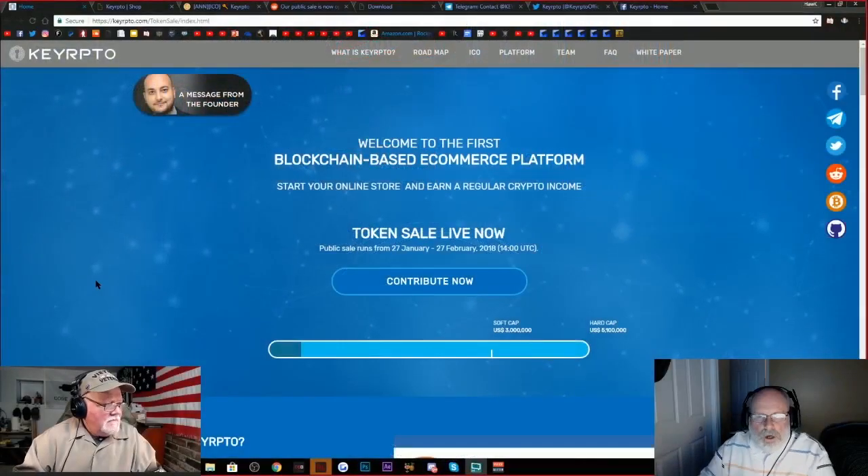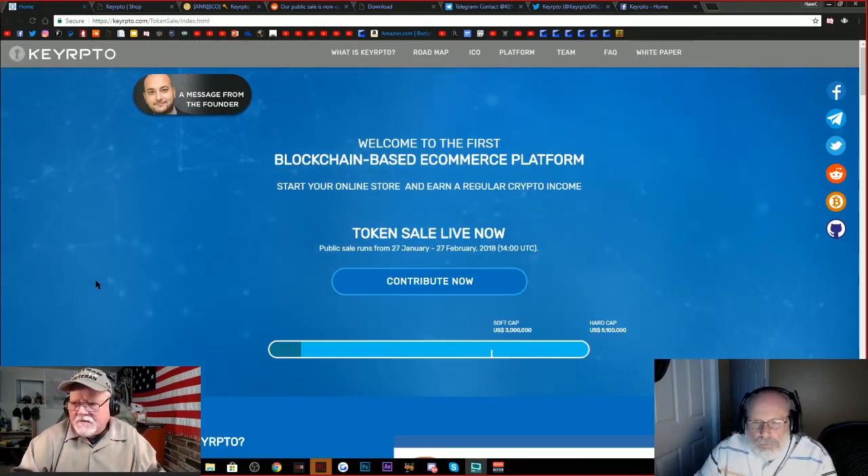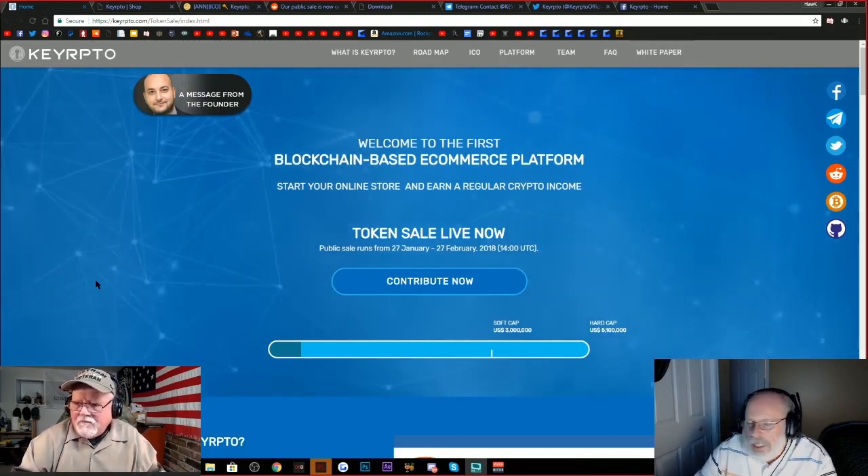We have a pretty exciting ICO that we want to cover — at least I'm excited about it. I know you haven't seen a lot of it yet, so we'll see. What I've read though looks pretty good. Let's get into it. It's called Kyripto — hope I'm saying that right. It's kind of a play on the word crypto, so I kind of like that.